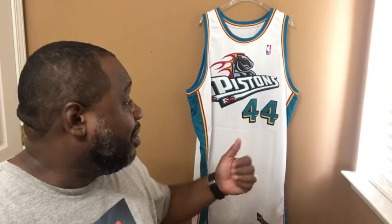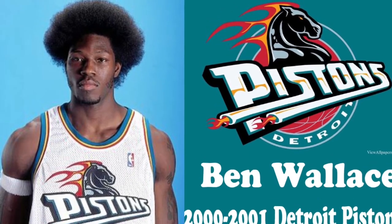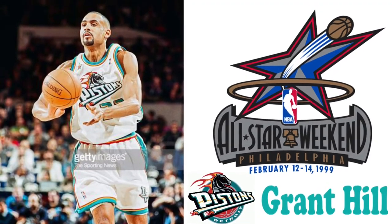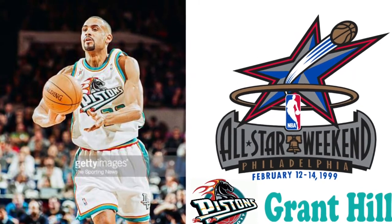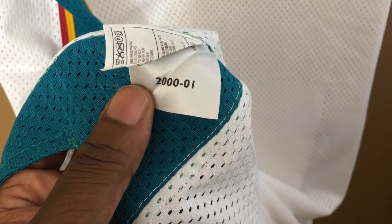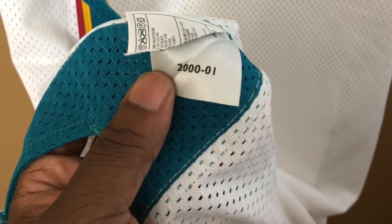This jersey is gonna be changed to the 2000-2001 Detroit Pistons Ben Wallace jersey. I was going to make the teal 1989 All-Star game jersey, but due to the year of the jersey, I decided to keep the player and the year in conjunction.